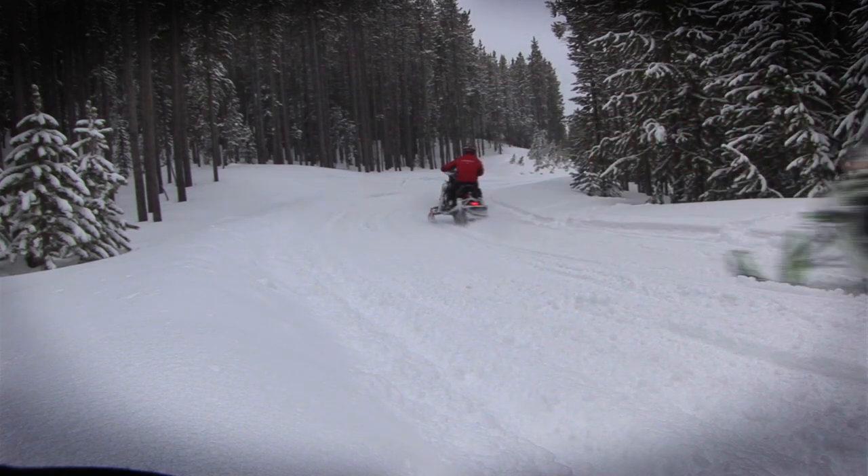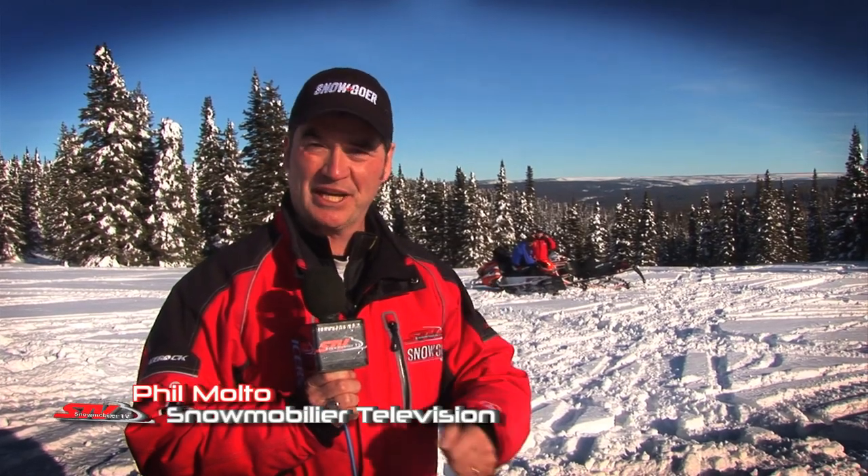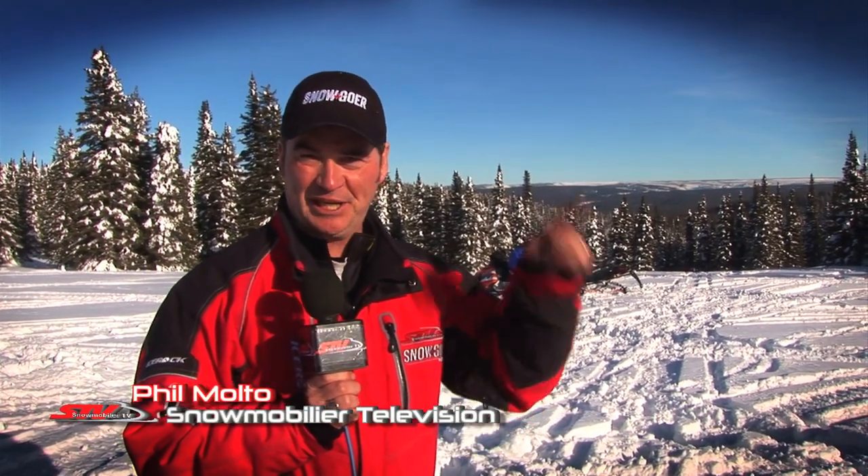Some of the most fun you can have on a sled is off-trail riding. Today we've got sleds of all four OEMs, and we're taking our test riders off the trail, into the powder, into the trees, to see what they think about these off-trail sleds and how they perform.